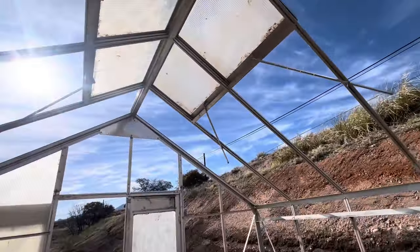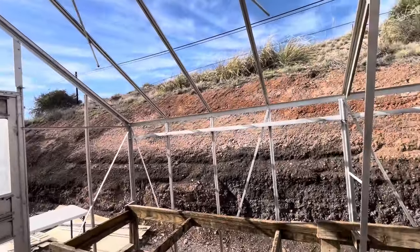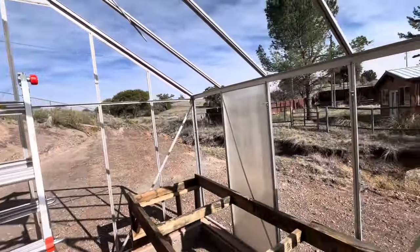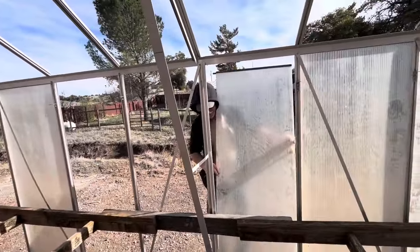Skylights are in. He's putting up panels.